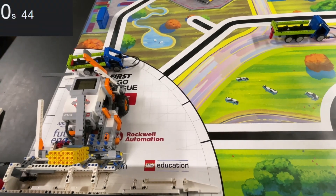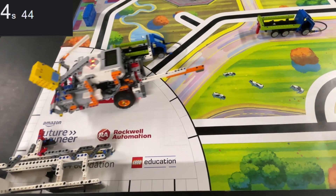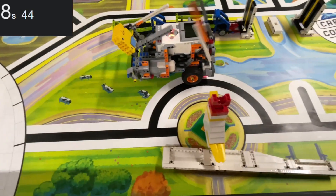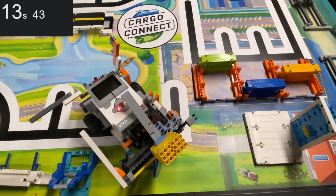For our first run, we built a catapult that is triggered when the robot launches. It shoots the turbine blade from the launch area across the mat and past the chicken statue until it gets stuck underneath the blue holder of the large delivery mission model.